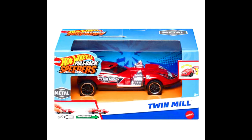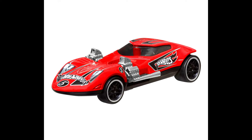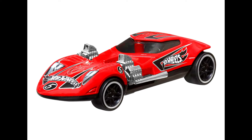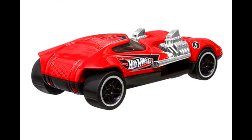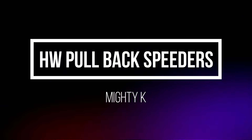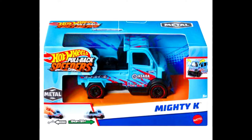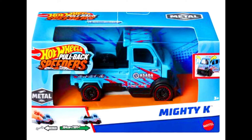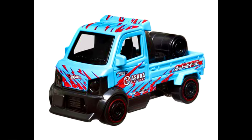Also included in the Pullback Speeders lineup: a Twin Mill and a Mighty K.